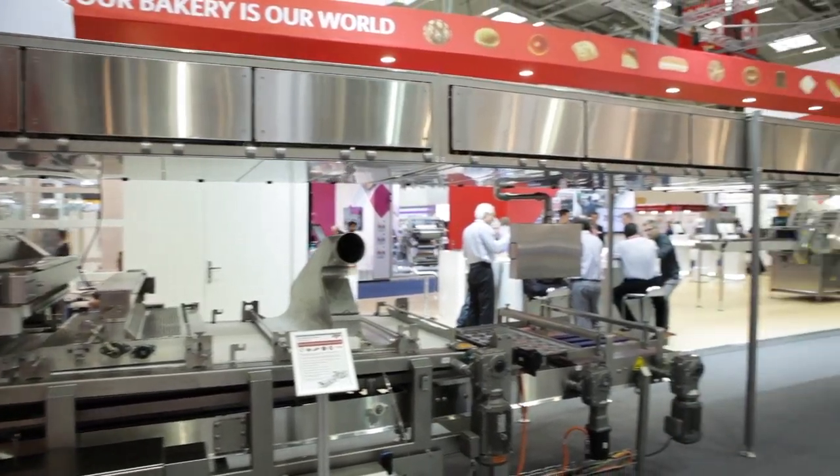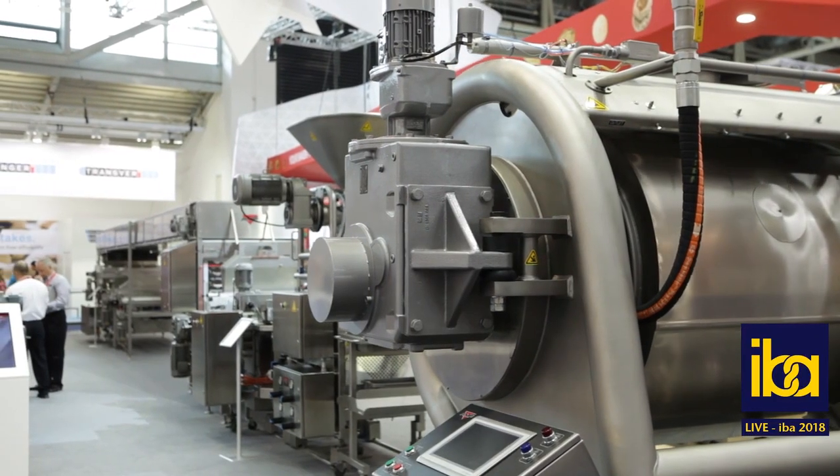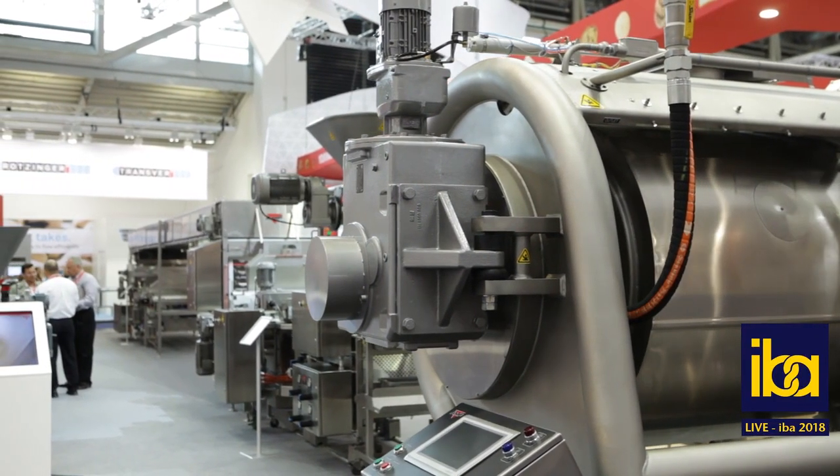My name is Jason Ward, president of AMF Bakery Systems. AMF helps bakers of bread and buns around the world automate existing lines and build world-class new bakeries.